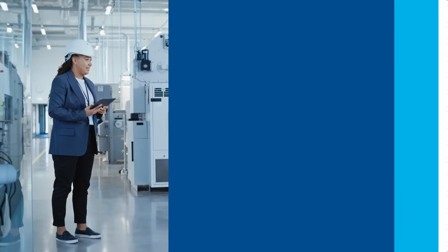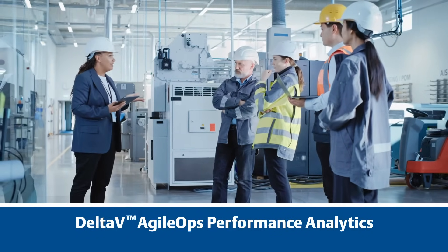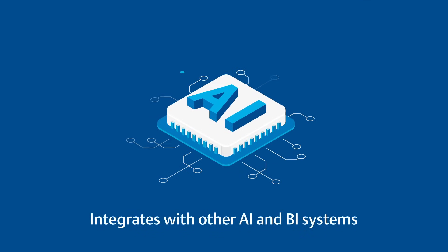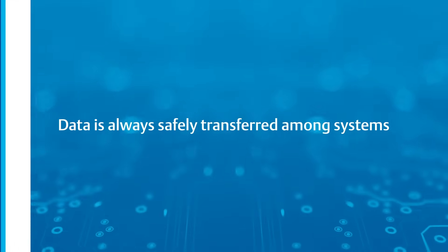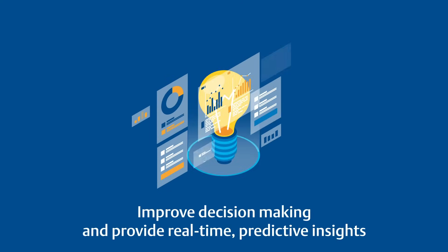AgileOps Performance Analytics is a gateway to informed decision making. Featuring an embedded business intelligence engine that integrates effortlessly with other AI and BI systems and secure REST API access to ensure data is always safely transferred among systems. AgileOps provides a standard contextualized event stream that can be used for analytics and with AI to improve decision making.